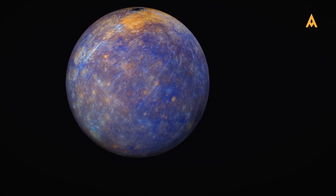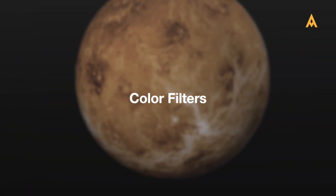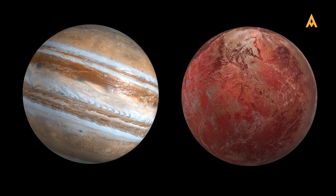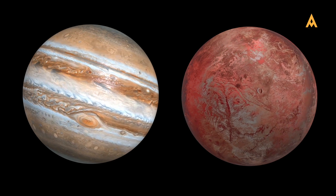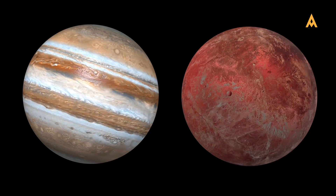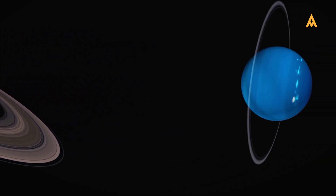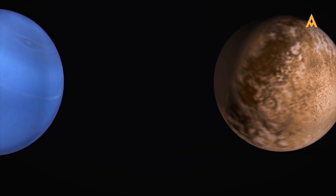For those interested in planetary imaging, colour filters are a great addition to your toolkit. With a monochrome camera, using red, green and blue filters can bring out the intricate details of planets like Jupiter and Mars. A red filter will highlight Jupiter's cloud bands, while a blue filter brings out surface features on Mars. When you use colour filters, you'll immediately see the difference — the images of planets become more vibrant, with greater depth and detail, showcasing the power of this filtering technique.